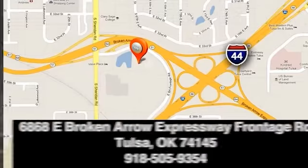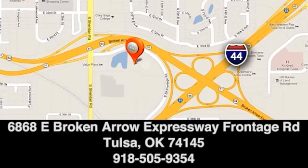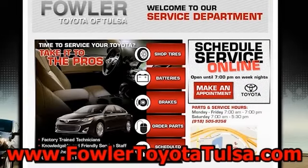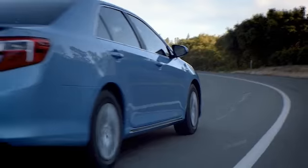We're conveniently located at 6868 East Broken Arrow Expressway Frontage Road in Tulsa, Oklahoma, or on the web at FowlerToyotaTulsa.com. Follow me to Fowler.